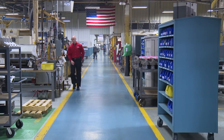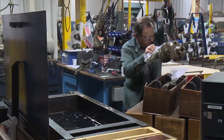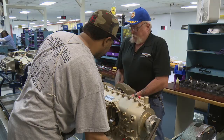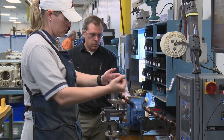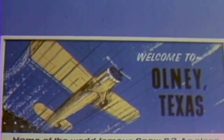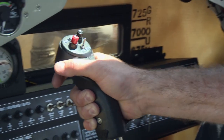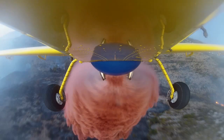This week on The Aviators, we take it back to basics when examining the components used to build aircraft engines so that they produce the kind of power needed to make airplanes fly. Then join us in Olney, Texas as we visit Air Tractor for a wild demonstration of this incredibly versatile aerial application aircraft.